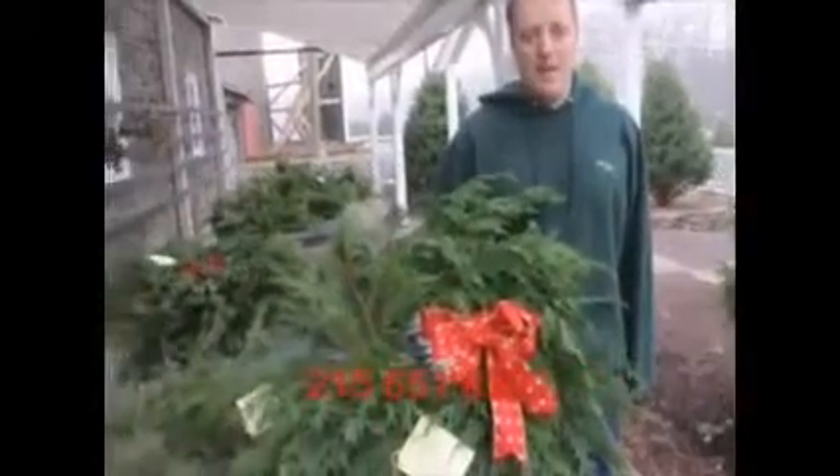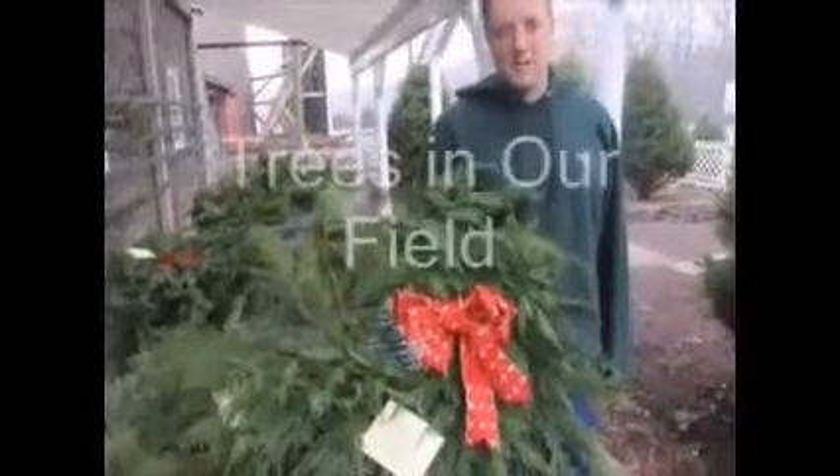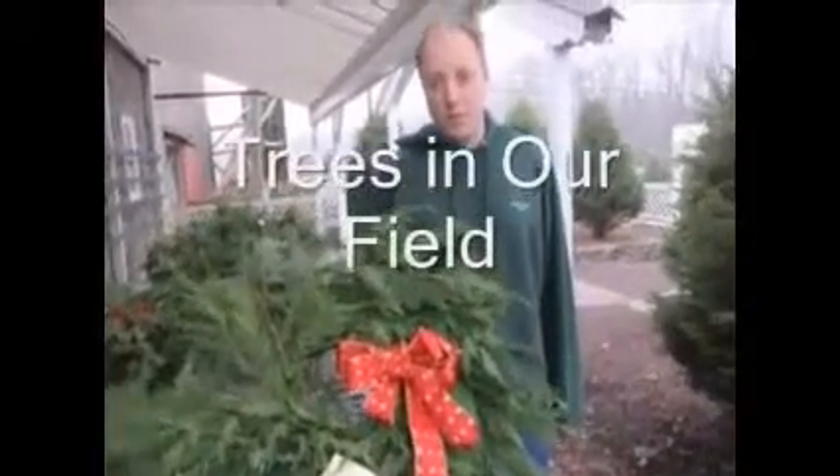These are wreaths that we hand make here at Highland Hill Farm. We have a couple of different sizes and we have a couple of different types of folders that we use.